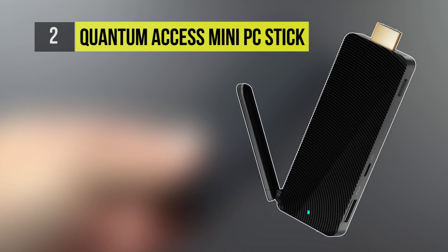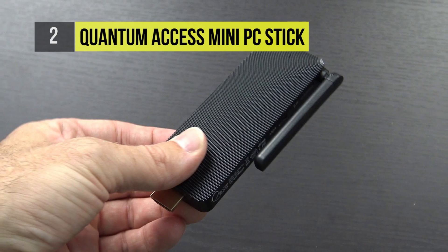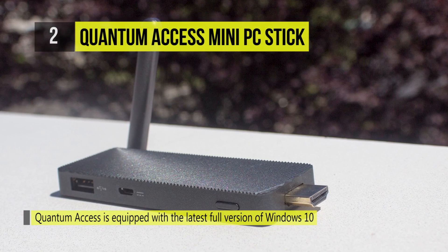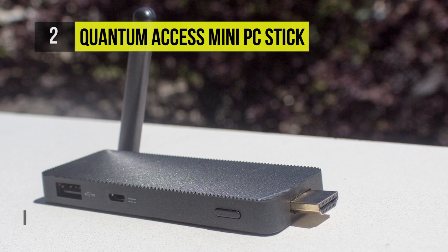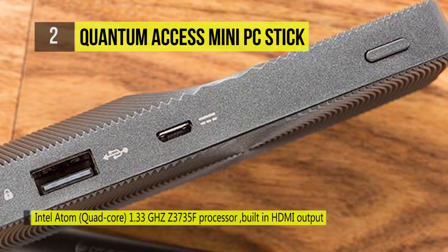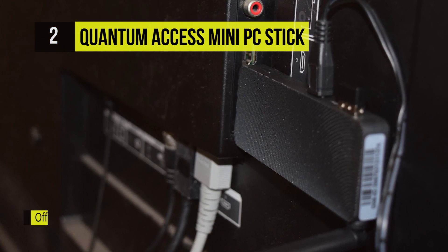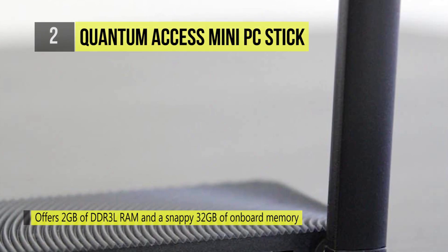The Quantum Access Mini PC Stick is equipped with the latest full version of Windows 10. With its built-in HDMI output, you can plug the device into any HDMI-enabled display and instantly use your PC. The dominant Intel quad-core Z3735F processor and 2GB of DDR3L RAM provide a flying experience when utilizing multiple applications, streaming 1080p videos over Wi-Fi, and playing your favorite video games. It also offers a snappy 32GB of onboard memory.